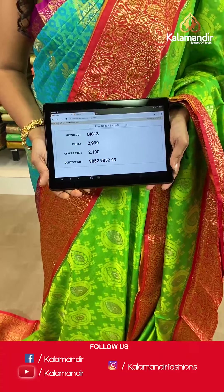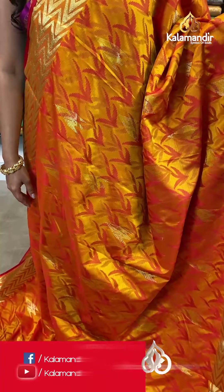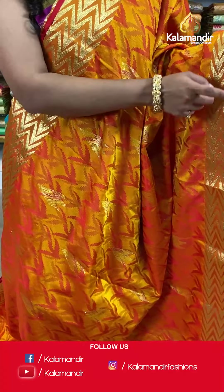Let me show you another color in this similar abstract print pattern — a lovely orange colored saree in a mustard and orange combination. Self-design on the entire body, a contrasting border with zigzag abstract gold zari work, a zari woven pallu with tassels at the bottom, paired up with a similar blouse piece as the pallu. Saree code BI806, actual price 2999, offer price 2100 rupees. Take a screenshot and send it to our WhatsApp number 9852985299.